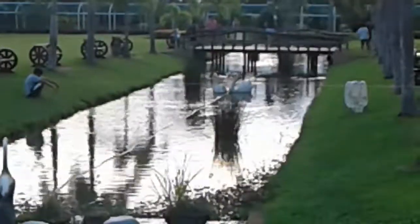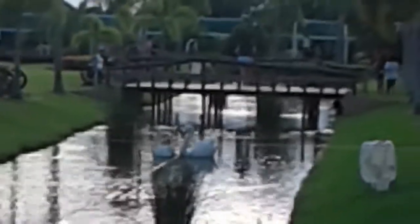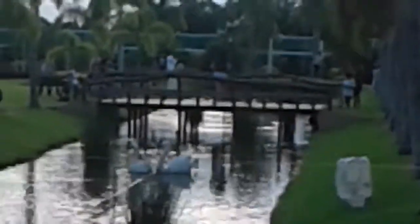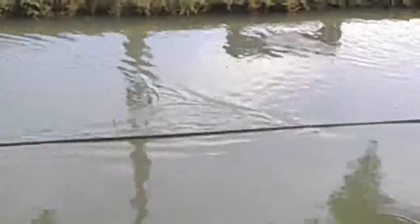Those are not real swans. Got a bridge we can cross over there in a minute. There's a fish in the water — there's a fish! There's one fish right there — something really nice!